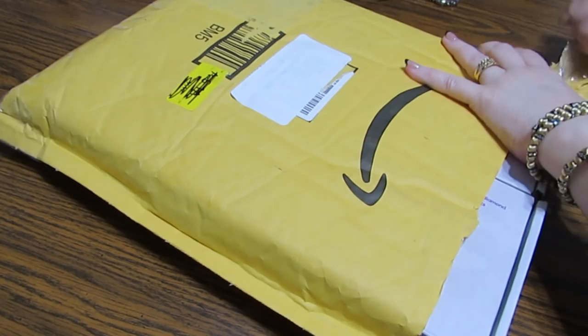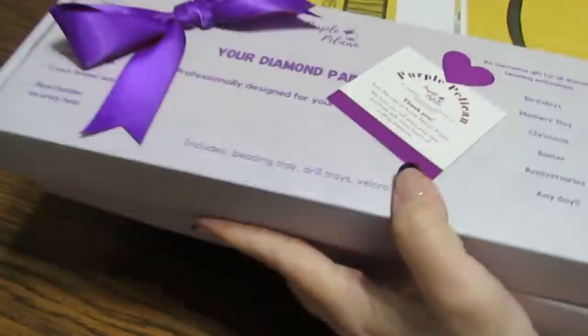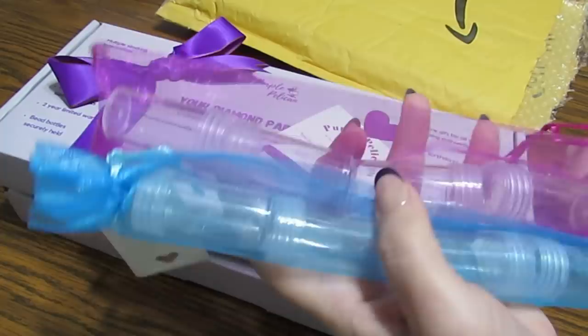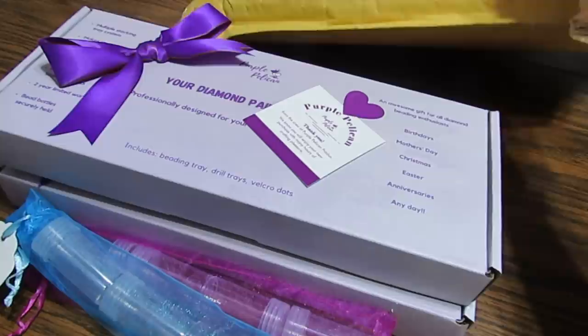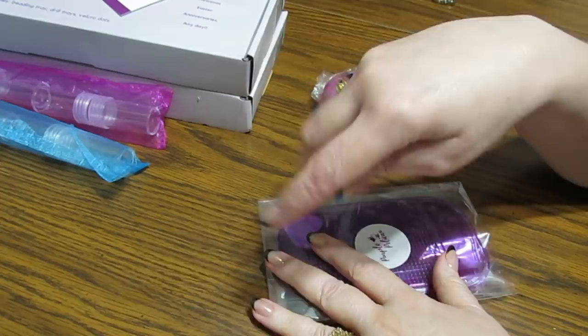It comes in this nice bubble wrap envelope. Oh cool, look at that — it looks like it's wrapped up like a gift. And when you purchase it, you do get two of them. And then there's another item in here that I cannot wait to show you. It says the bead bottles are not included in a regular purchase, but they sent these to me so you can get an idea what can be put in this little kit. And then I've got something else special in here that I'm excited about.